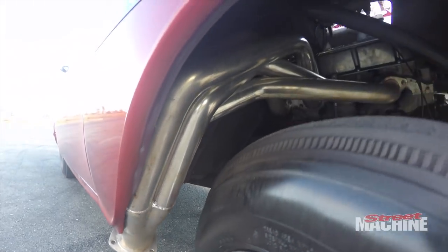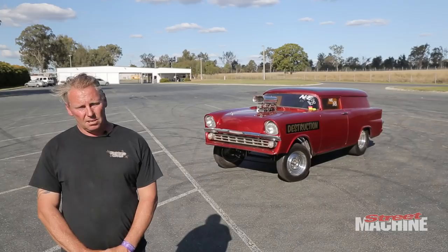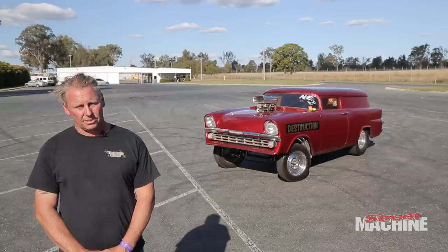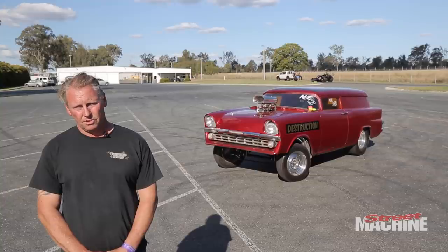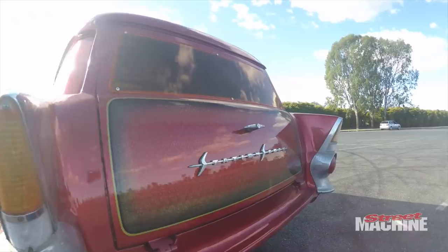It's been running constant 11.2s, but I recently just put the alloy heads and the tunnel ram on it and after a few decent tunes I was hopefully running mid 10s.